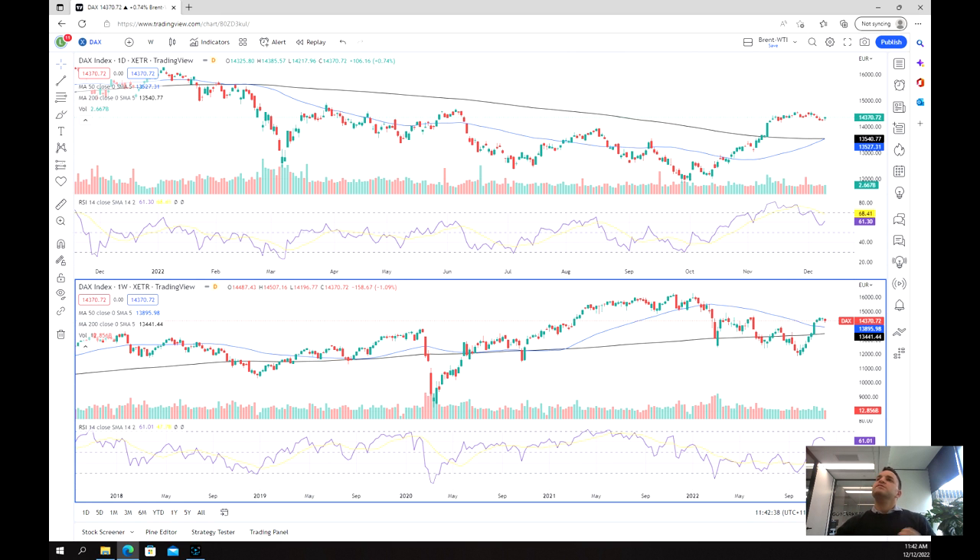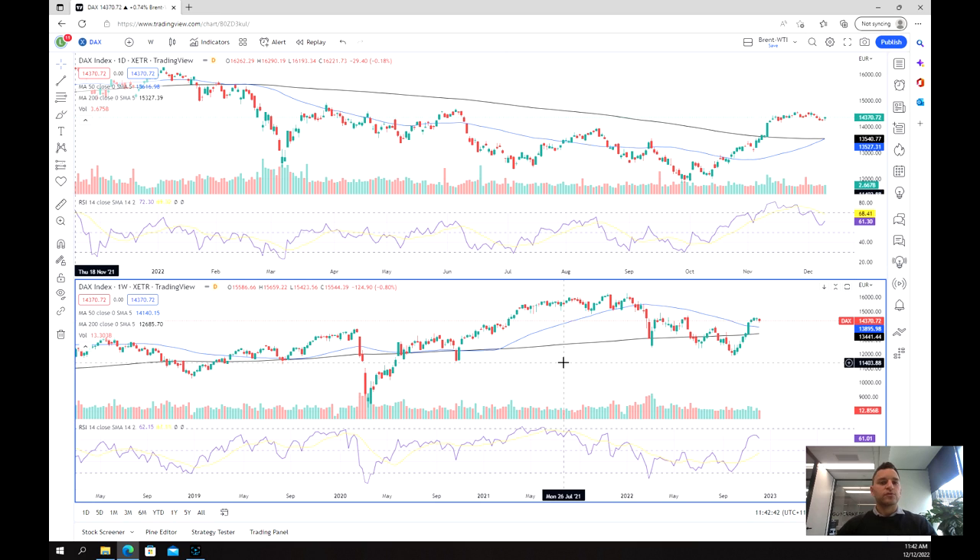This is a purely technical chart, although it is important to remember that the EU is this week meeting to decide the cash rate or interest rate changes that should affect both the euro and most likely the indices that are in Europe, including the DAX. So we do need to bear that in mind as we have a look at the chart.